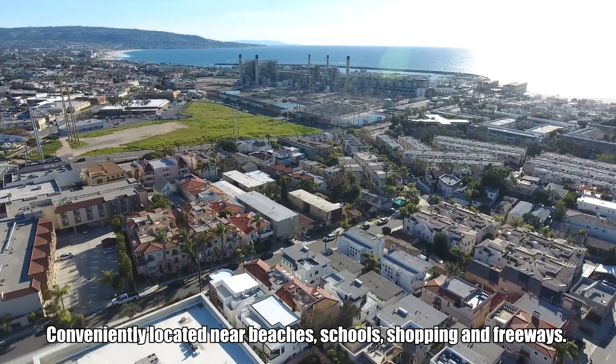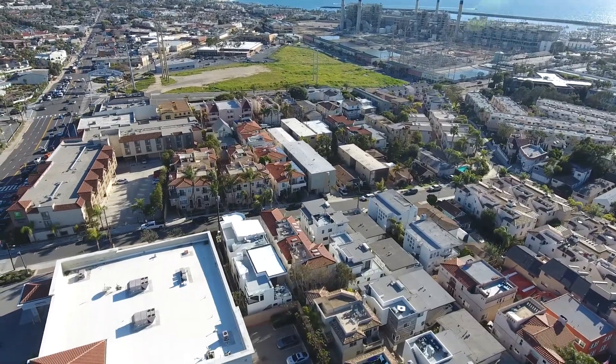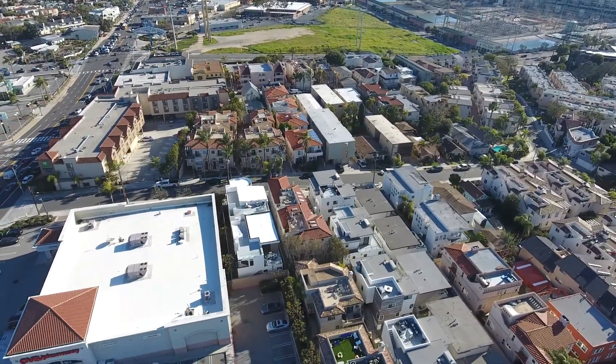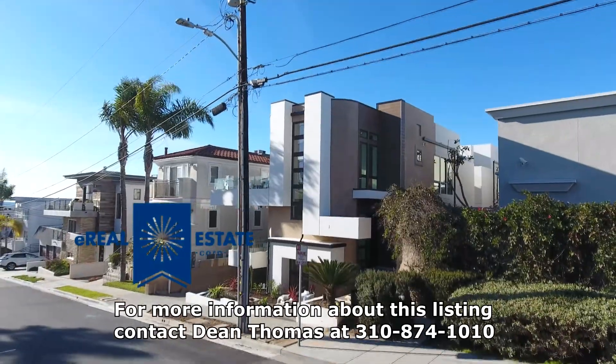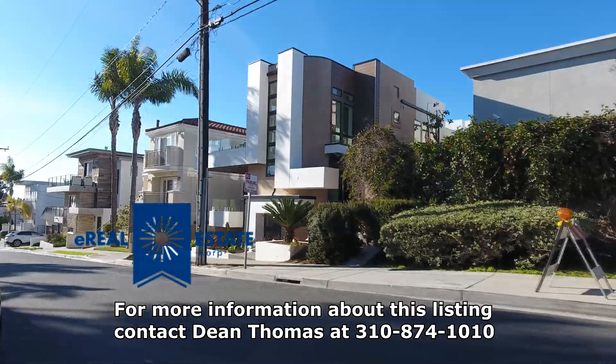Conveniently located near beaches, schools, shopping, and freeways. For more information about this listing, contact Dean Thomas at 310-874-1010.